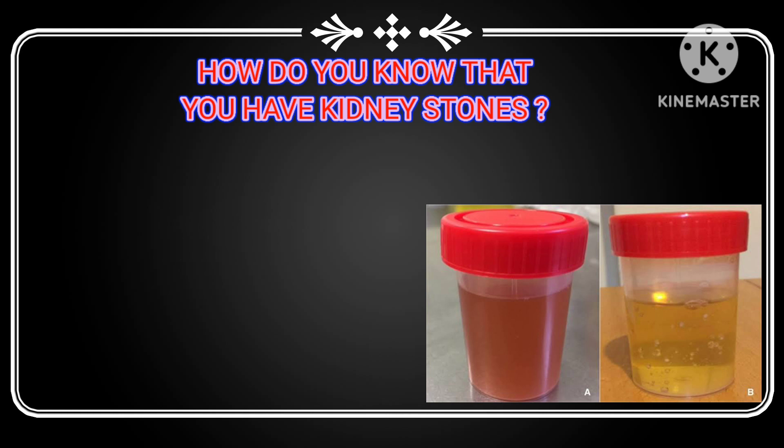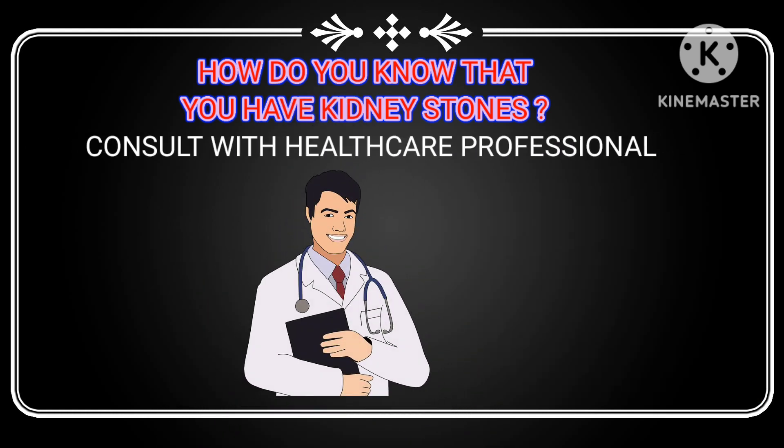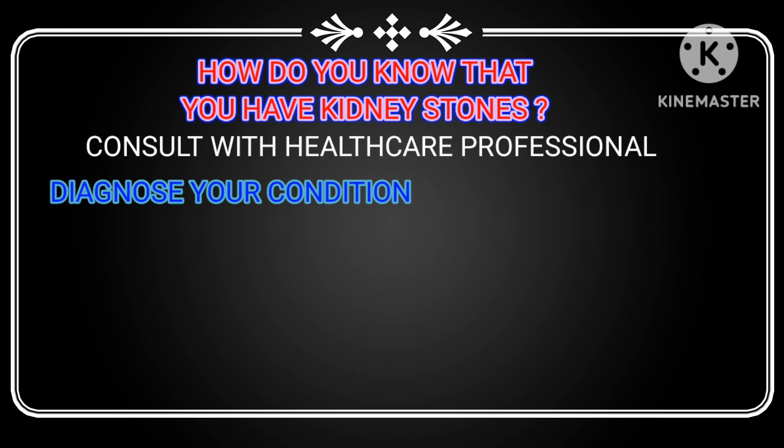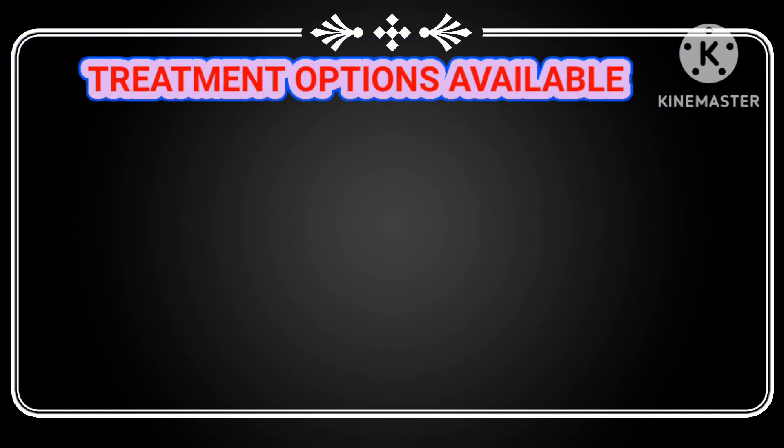If you suspect you have kidney stones, you should consult with a healthcare professional who can diagnose your condition through physical examination and imaging tests such as an ultrasound or NCCT scan. Fortunately, there are various treatment options available for kidney stones.